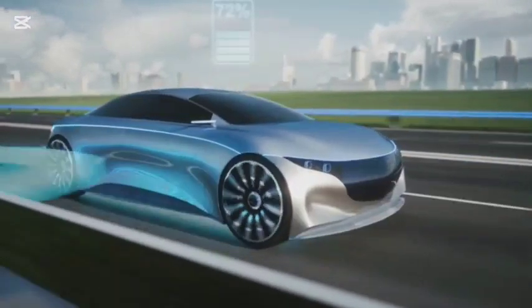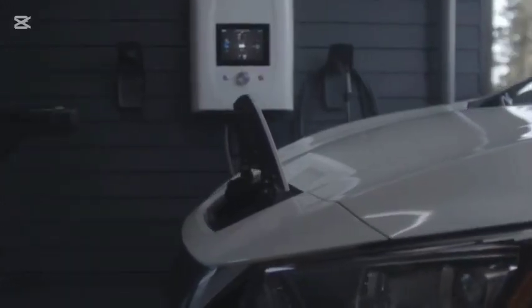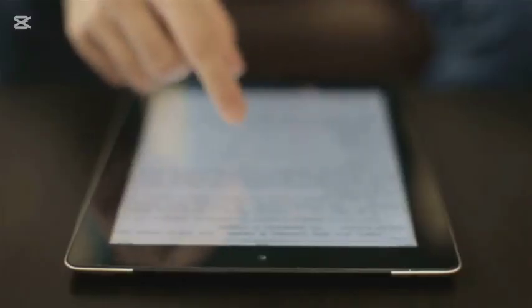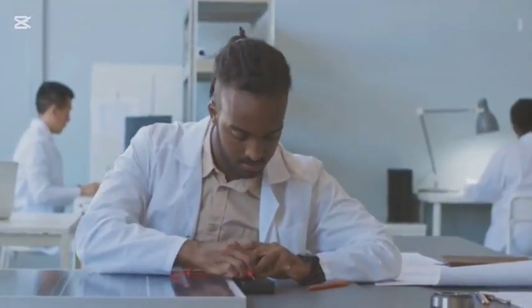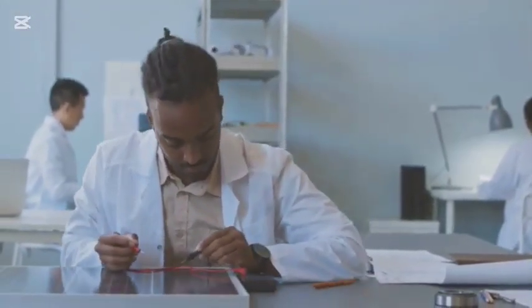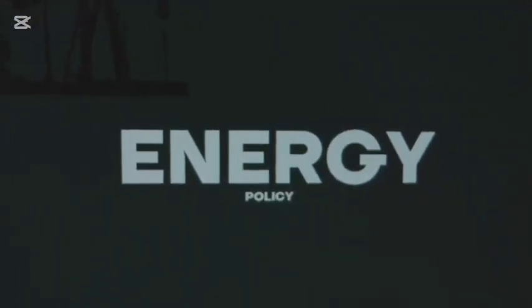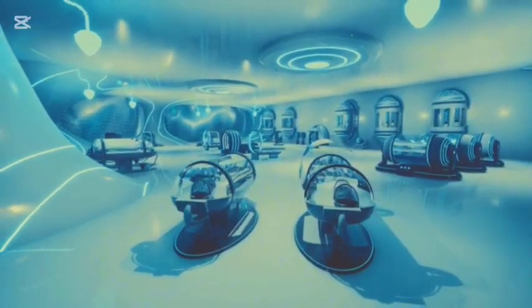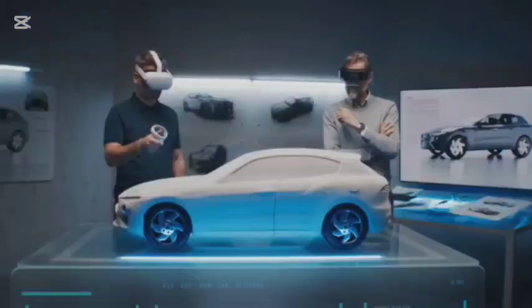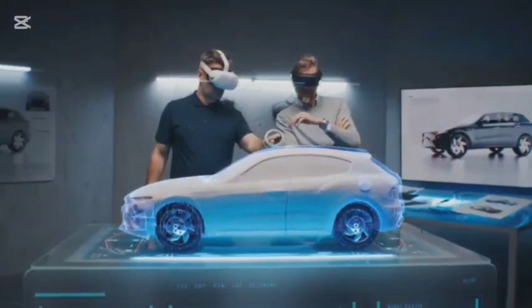The Aptera EV is a step in the right direction, but it's crucial to see through the hype and recognize its limitations. It's equally important to pay attention to inventors like Maxwell Chikumbuzo. We must question the narratives presented to us, especially when it comes to energy. True progress requires embracing innovation, even if it challenges the established order. We need to support independent inventors and encourage the development of truly revolutionary technologies.